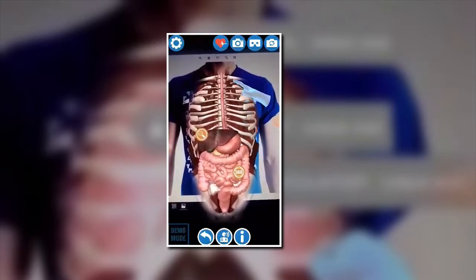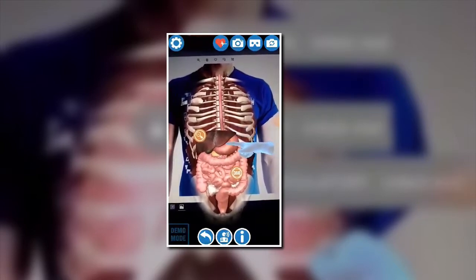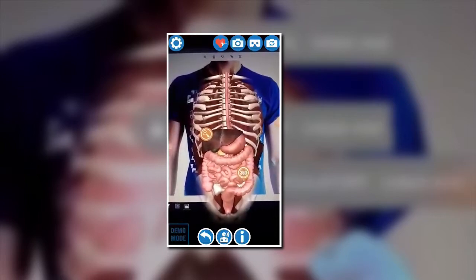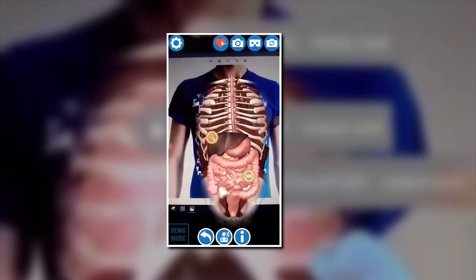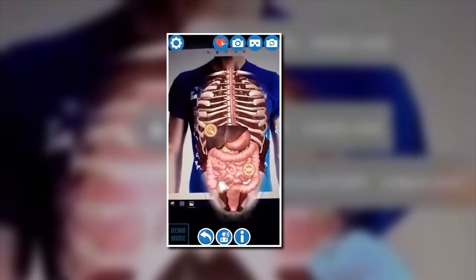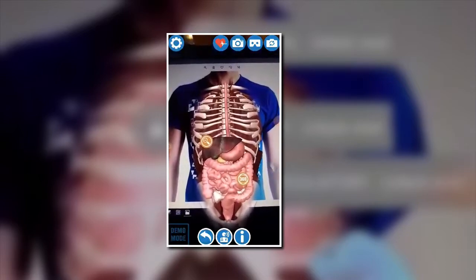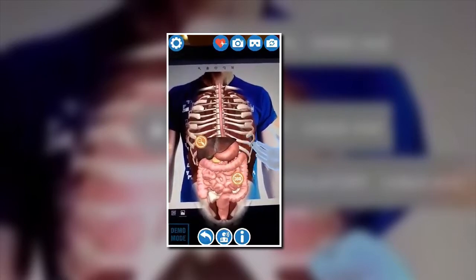The first stop for swallowed food is the esophagus, a tube which pushes food from the back of your mouth all the way down to the stomach. The stomach is a muscular sack full of proteins called enzymes that start breaking down your food into smaller pieces. It also contains acids which activate the enzymes and help break down your food. The acid also kills any bacteria to stop you getting sick.